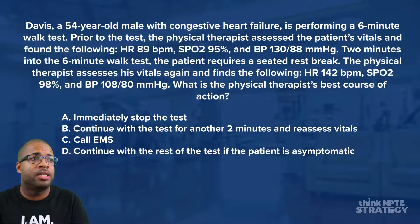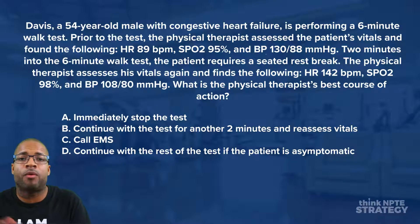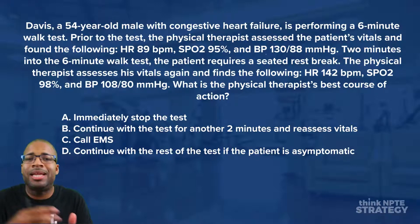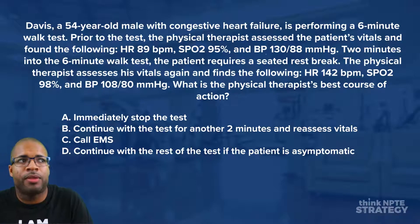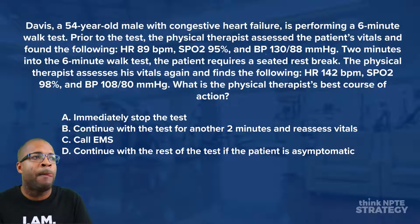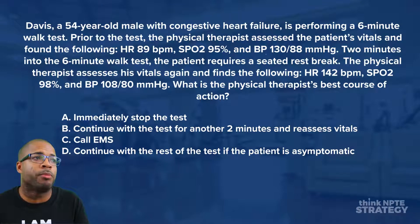Prior to the test, the physical therapist assessed the patient's vitals and found the following: heart rate of 89 beats per minute, SpO2 of 95%, blood pressure of 130 over 88 mmHg. Two minutes into the six-minute walk test, the patient requires a seated rest break. The physical therapist assesses vitals again: heart rate 142 beats per minute, SpO2 98%, blood pressure 108 over 80 mmHg.